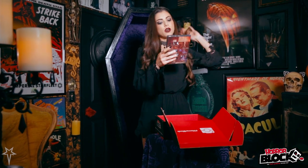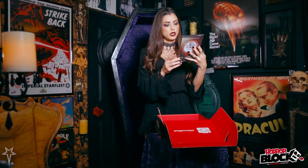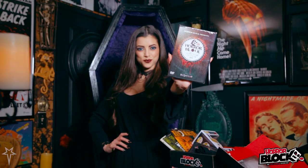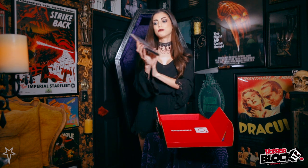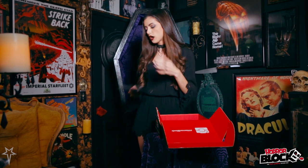Next we've got Horror Block Short Film Festival — oh this is really cool. I believe we have the top 5 contestants in the Horror Block Short Film Festival. So if you didn't get a chance to check that out, this is a DVD of all those contestants, which is really awesome.